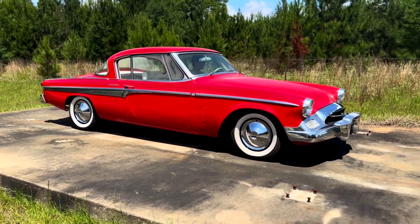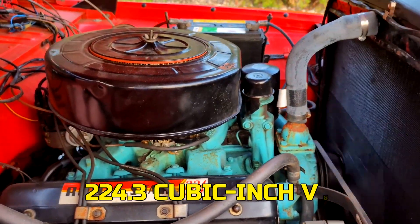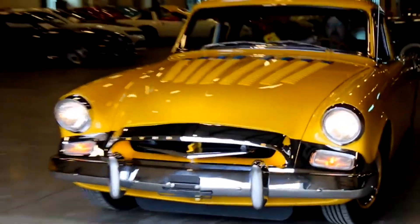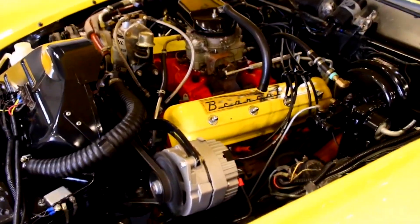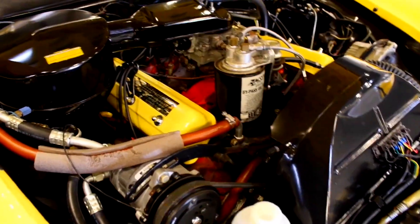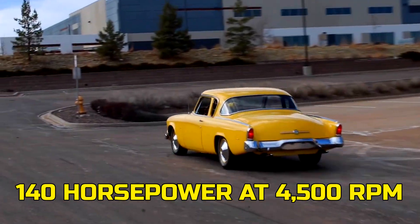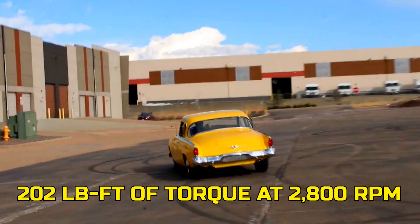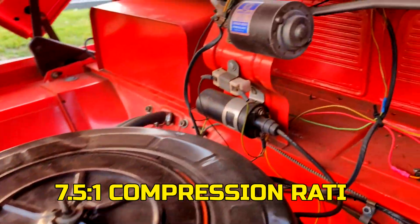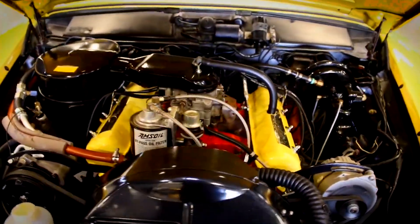Back in 1955, Studebaker rolled out something unusual for a smaller, independent carmaker: the 224.3 cubic inch V8, also known as the Bearcat. It was essentially a shortened-stroke version of Studebaker's larger 259 V8, but it had its own personality. The 224 pumped out 140 horsepower at 4,500 RPM and 202 pound-feet of torque at 2,800 RPM, paired with a 7.5 to 1 compression ratio. On paper, that might not sound like much compared to the big boys in Detroit.